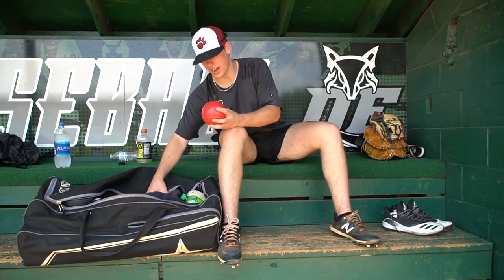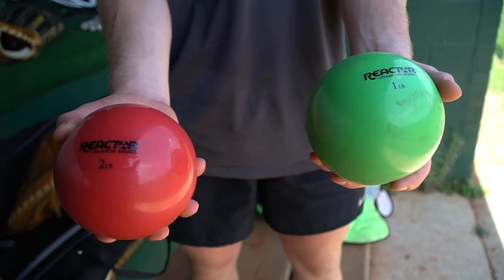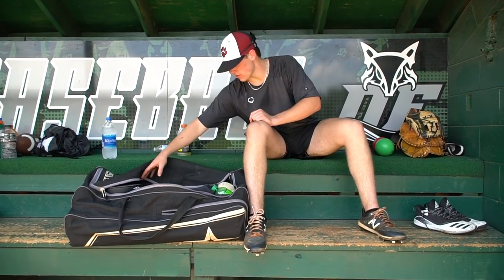Next, we've got weighted balls. I've got a two-pound and a one-pound. I might get some drills before games — loosen up the arm a little bit, toss them a little bit. Maybe a pitcher might want some too.